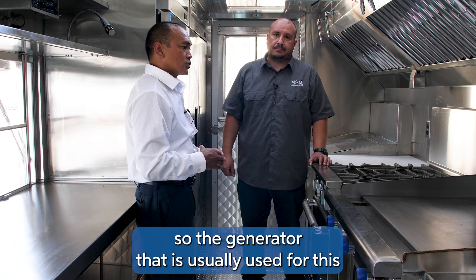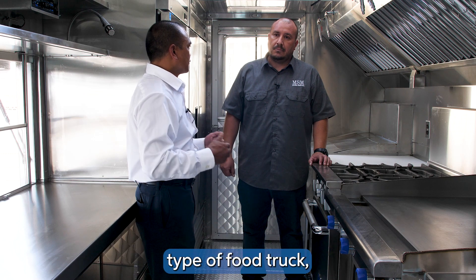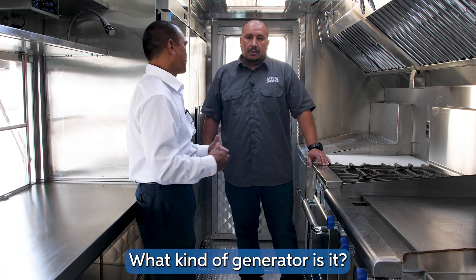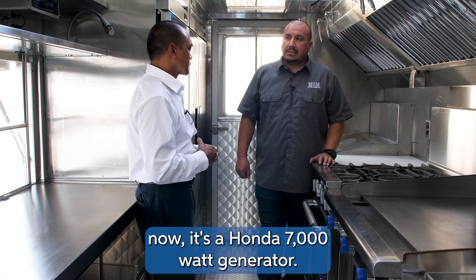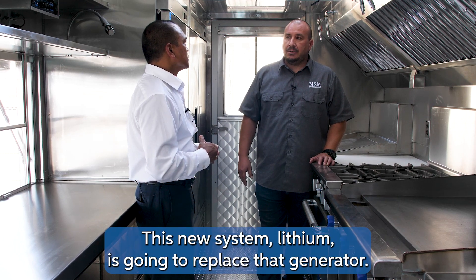The generator usually used for this type of food truck application — can you tell me what you're planning to replace? What kind of generator is it? The generator we're using right now is a Honda 7000 watt generator. This new lithium system is going to replace that generator.